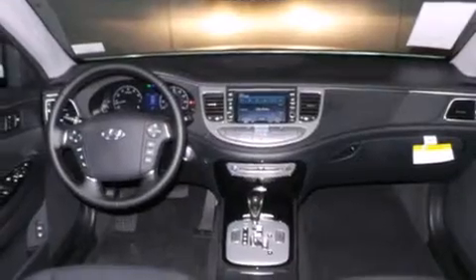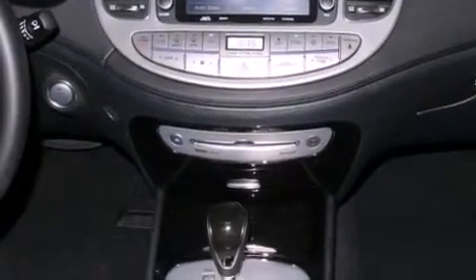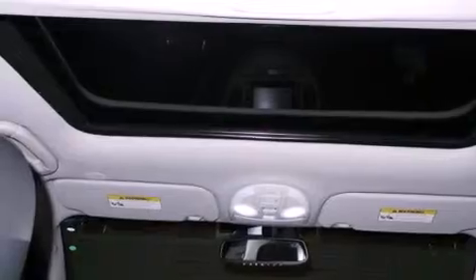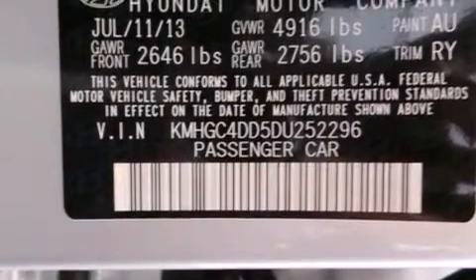Its top features include Bluetooth mobile device connectivity, keyless ignition, XM satellite radio, traction control and stability control systems, aluminum wheels, and a tire pressure monitoring system.